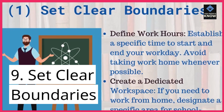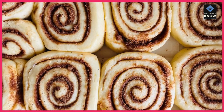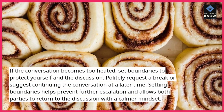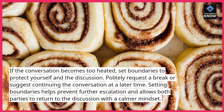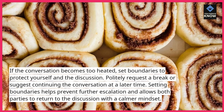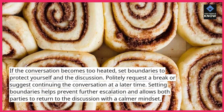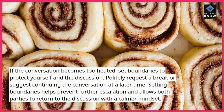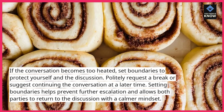9. Set clear boundaries. If the conversation becomes too heated, set boundaries to protect yourself and the discussion. Politely request a break or suggest continuing the conversation at a later time. Setting boundaries helps prevent further escalation and allows both parties to return to the discussion with a calmer mindset.